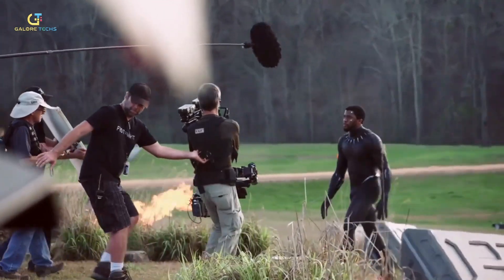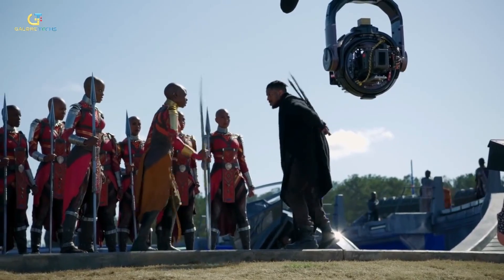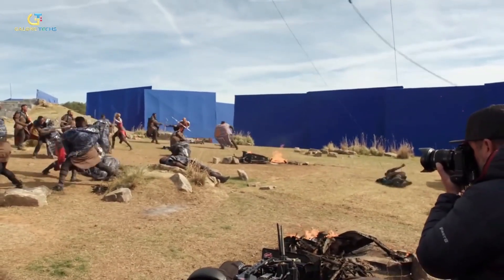Black Panther proved to be a 90% Black cast that serves this purpose. They also utilized cutting edge technology to bring the fictional African nation of Wakanda to life. From the intricate costumes to the stunning special effects, the film used state of the art techniques to create a visually stunning and immersive world.